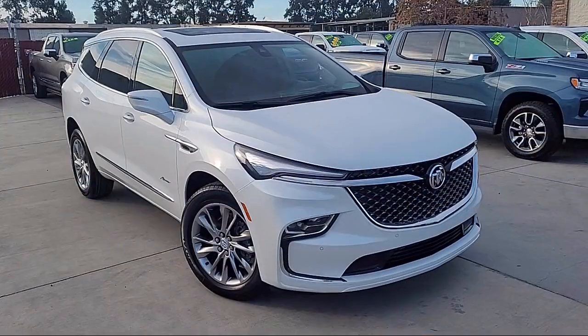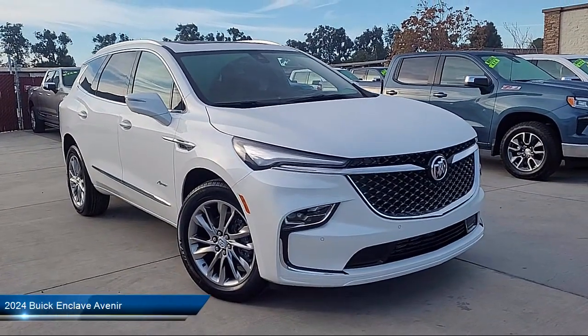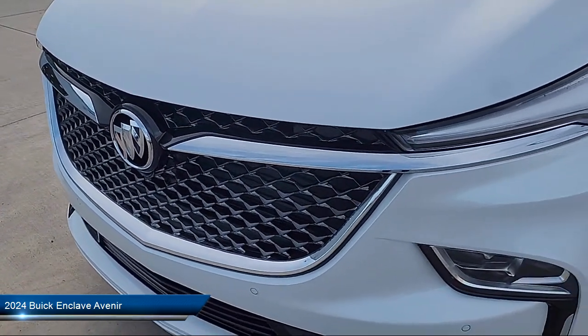Welcome to Thompson Chevrolet Buick GMC, and here's a look at one of our new vehicles from our great selection of cars, trucks, and SUVs, which comes equipped with many standard and optional features.